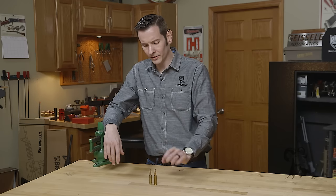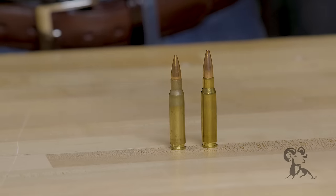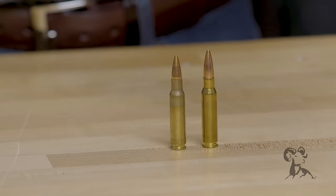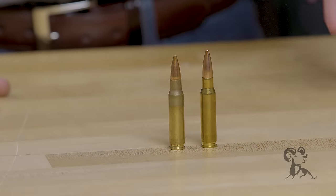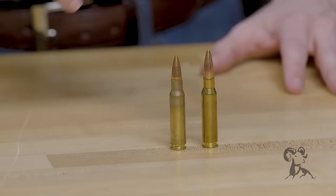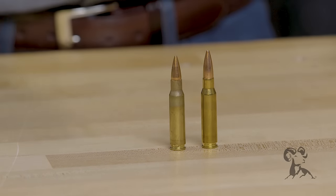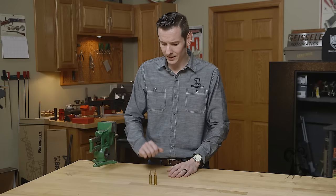The 7.62x51 NATO came about after World War II because NATO was trying to get a cartridge that worked better in smaller mechanisms and be more universal, such as the FAL, M14, and different platforms like that. Winchester then decided to market it on the commercial market as .308 Winchester.